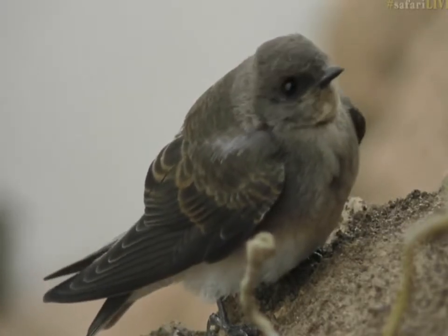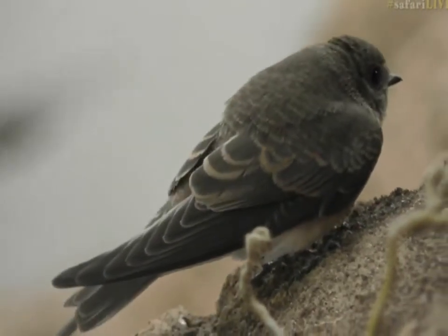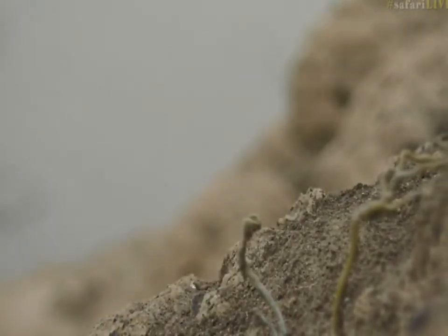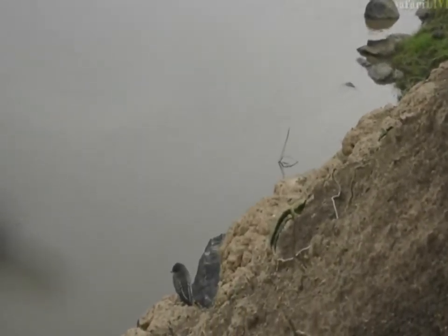Can you believe it — flying all the way down here to come and breed on the banks of the river. Linda, you mentioned there was a little puffball, and as we said it we managed to frighten it away. Let me see what else I can find over here — there we go, there's another one now, which gives us some chance to look at it from the back.